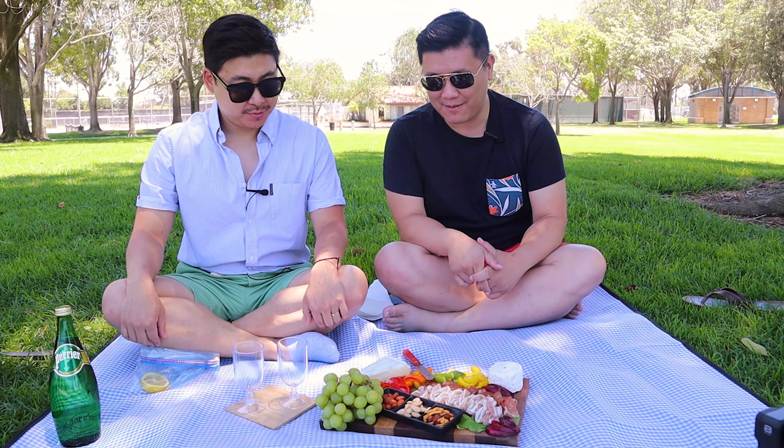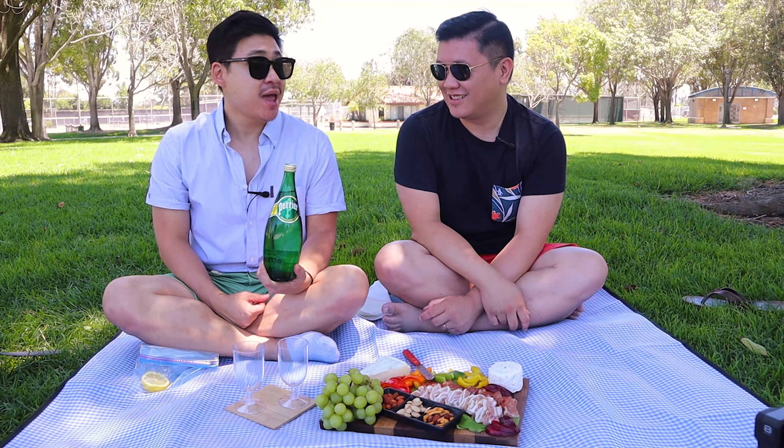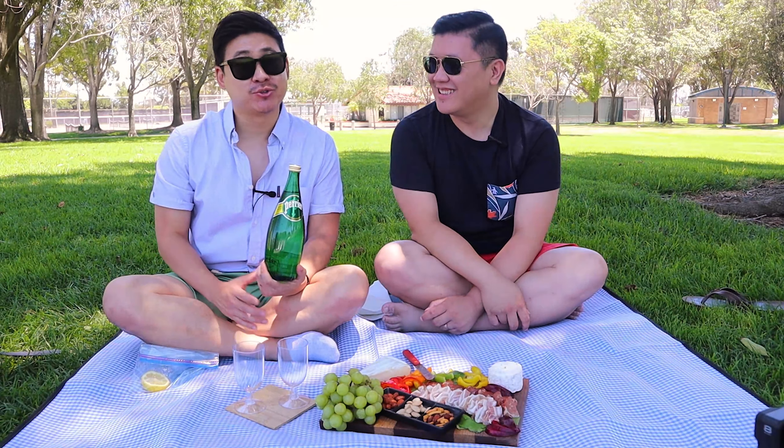Hey guys, James and Mark here with another video. We are back at another park — this time we are in Costa Mesa, a lot closer to the coast, so we get a good breeze. Mark made a meat and cheese board for us to enjoy in the park. We also utilized our picnic basket, which is more like a backpack but it's super cool with all these compartments and features. Highly recommend it — we'll leave a link in the description.